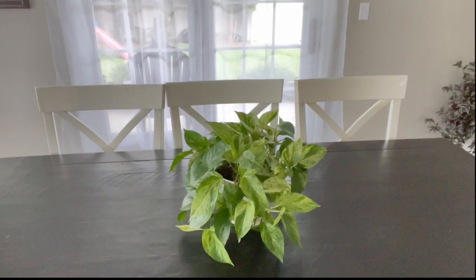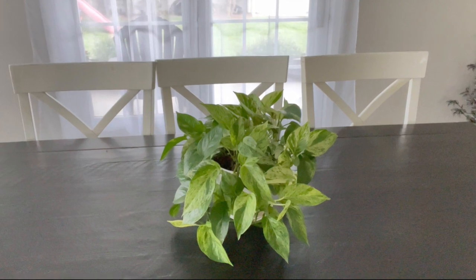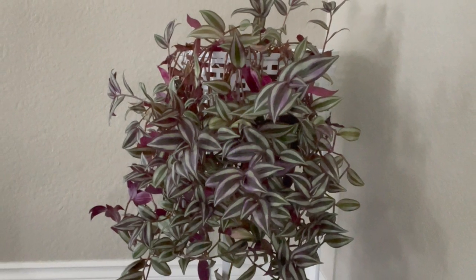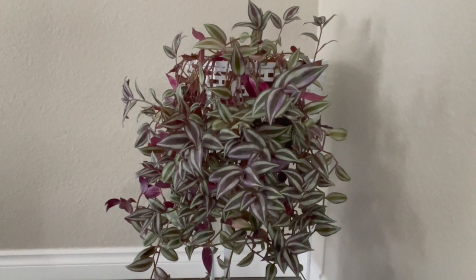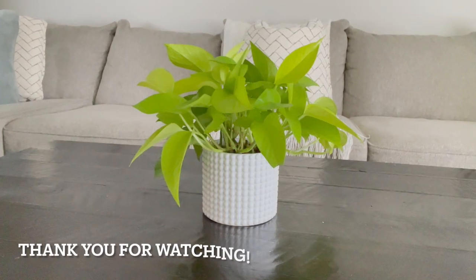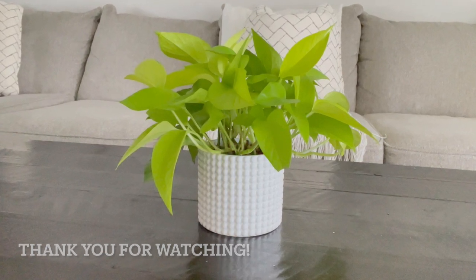And that's it — that is all of my houseplants that I currently have. However, I have plans to add many more into my collection very soon. Let me know what kind of plants you guys have, and if you enjoyed this video please like and subscribe and we will see you next time at The Contented Plant. Bye bye!